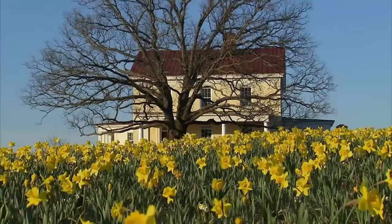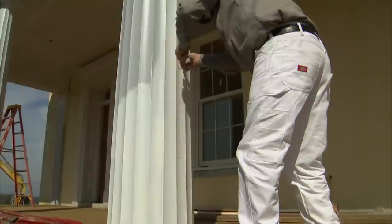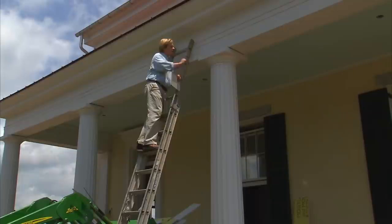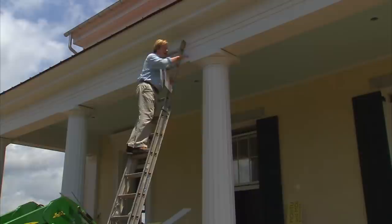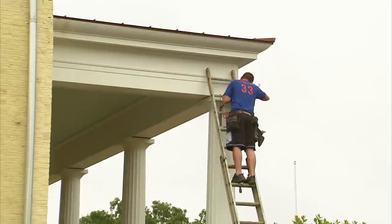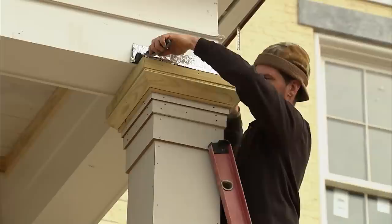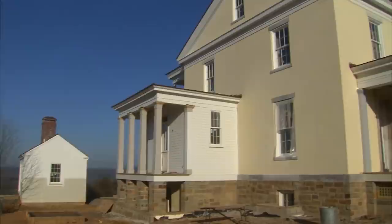We're almost finished with it — they're putting on the finish details. The last thing that needs to be done is painting the decking of the floor a classic gray using porch paint. One of the details they've been working on to help preserve these columns is to put a bit of metal flashing on top of the caps of the columns — not only on these four Greek Doric columns but all the way around the house, including the back, side, and even the small square columns. This will keep water from going down and give these columns a long, long life.